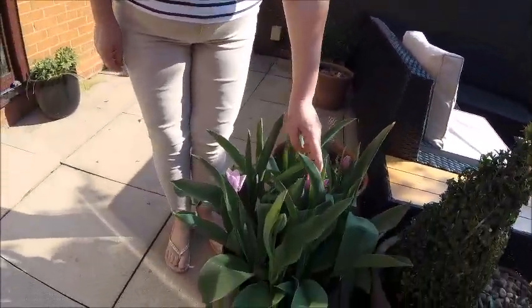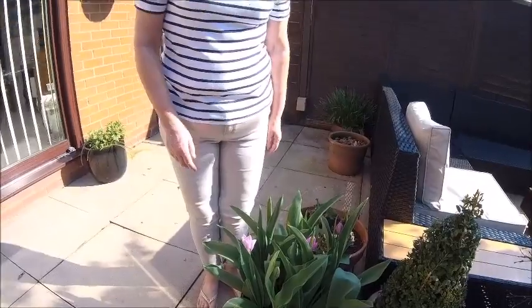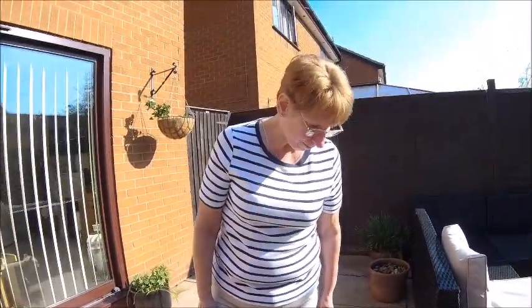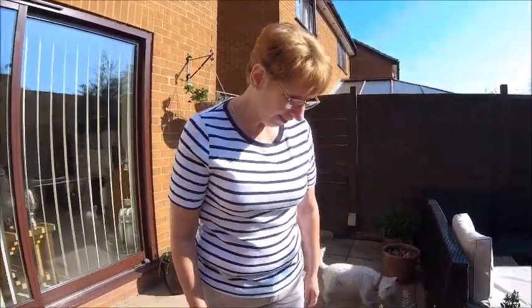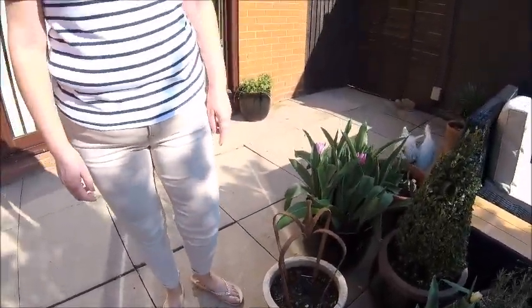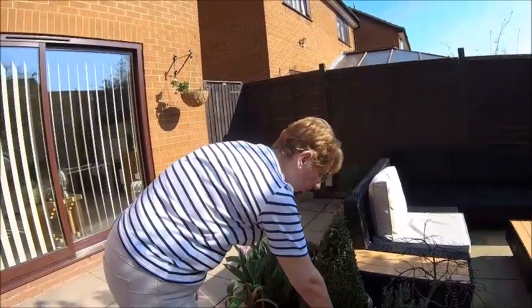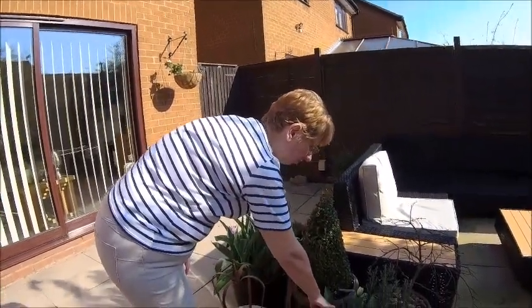Tulips. I've realised tulips only seem to last for one season - the ones I had last year didn't come back. I think that's another dahlia I've put in there. I think these are going to be double tulips from the size of the buds.